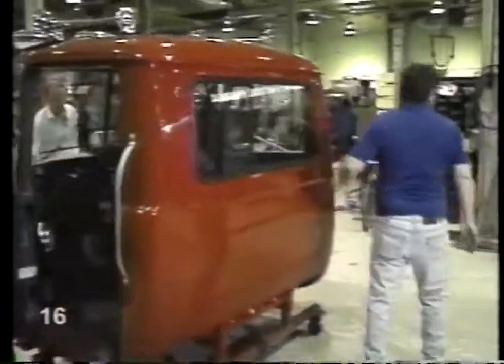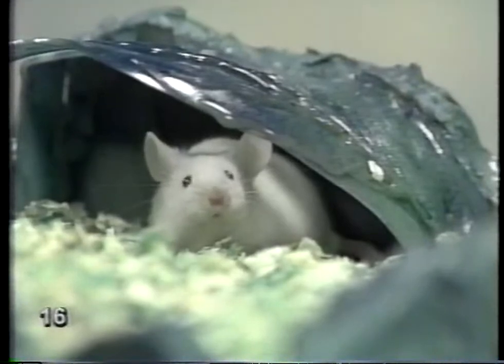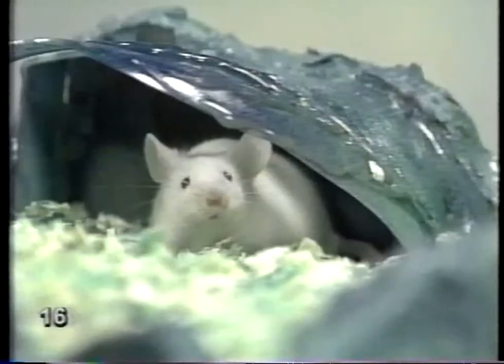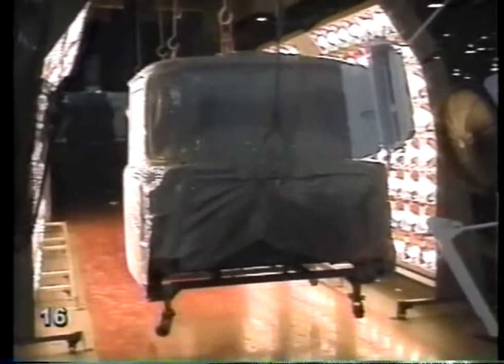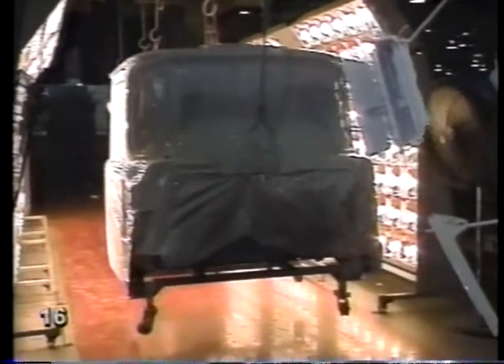Other people are now working on the cab. The cab is the front part of the truck, isn't it? Right. Before anything else is done to the cab, it's taken to the paint booth. The spacemen are painting again — the cabs are painted any color the customer wants. This one is being dried under heat lamps. The cab is still a shell, but it won't stay that way for long.